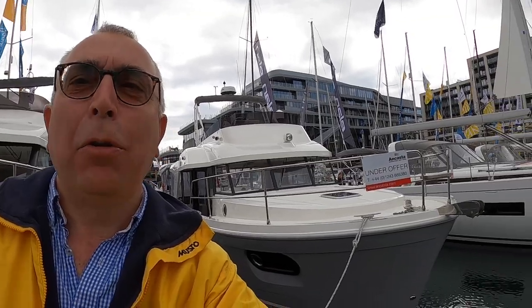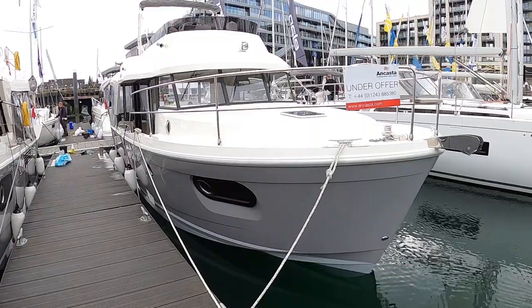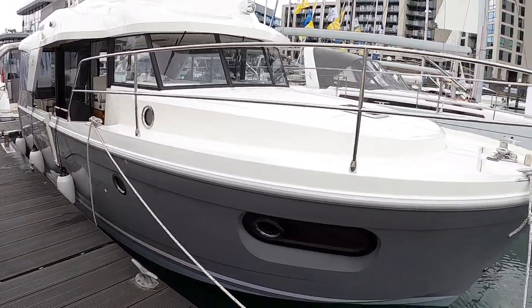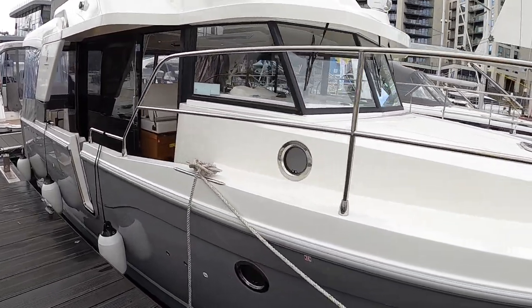This is a Beneteau Swift Trawler 35. These are a really great boat when you've got all the time in the world — maybe you're retired, maybe you've given up sailing and you just want to spend your time heading out to sea, pootling down the coast from port to port and just living the marine life.